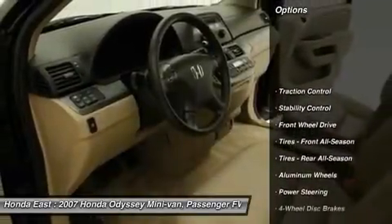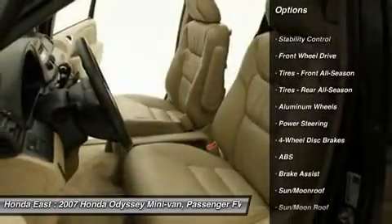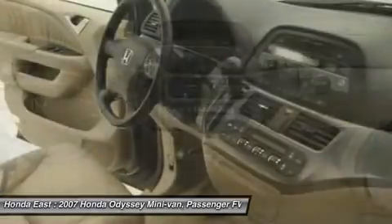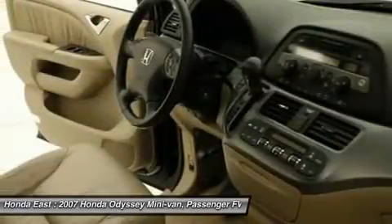Heated door mirrors, leather steering wheel, power driver seat, rear air conditioning, reclining third row seat, remote keyless entry, security system, and traction control.